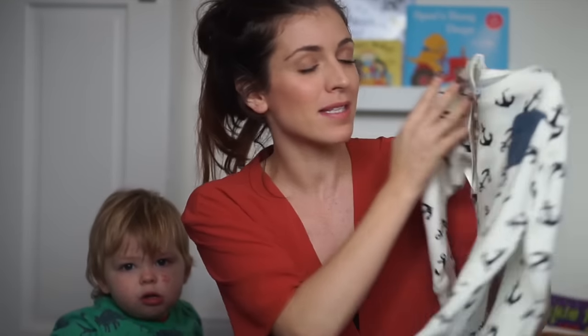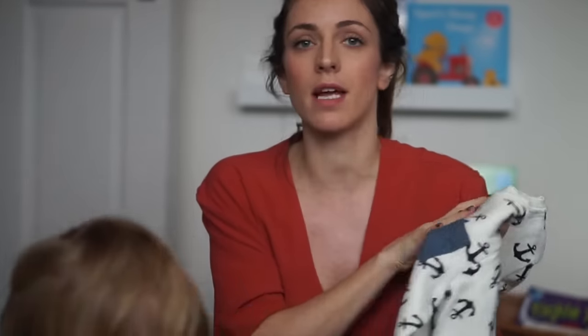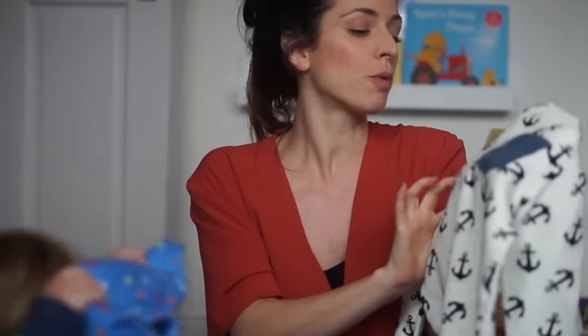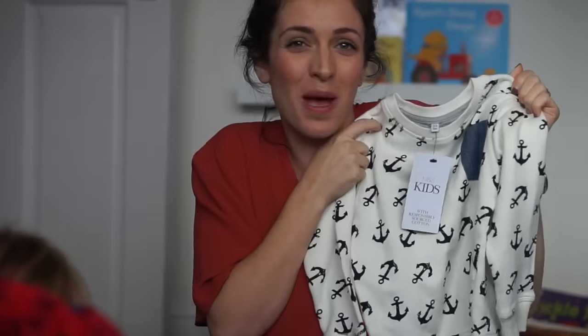Also from M&S — basically all this stuff is from M&S until I say it's not — this is a little nautical jumper. It's cream with black or navy anchors and a little denim pocket. I thought that was really cute. This is a two to three, so it'll be for Rhys, and then Jasper will fit into it quite soon as well. It's made with responsibly sourced cotton — it says 'Plan A, doing the right thing.' That was about £10.